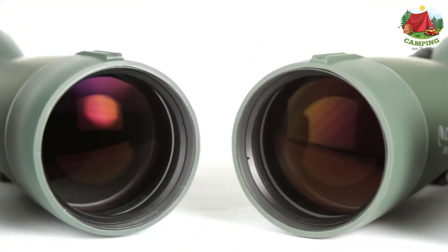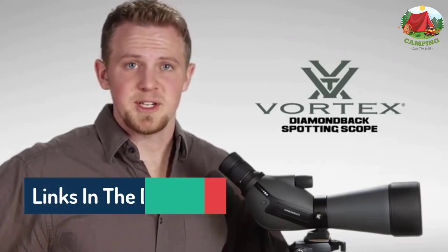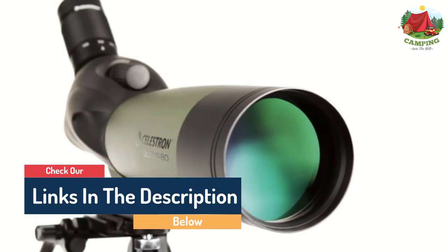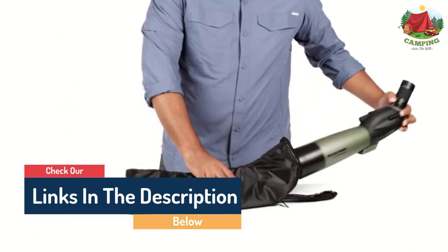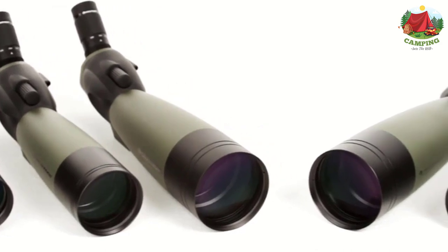Hello guys, today in this video we are going to help you find out the best spotting scopes for 1000 yards on the market. I made this list based on my personal opinion and tried to list them based on their quality, durability, customer reviews, and more. If you want to see their price and find out more information about them, you can check the links in the description below.